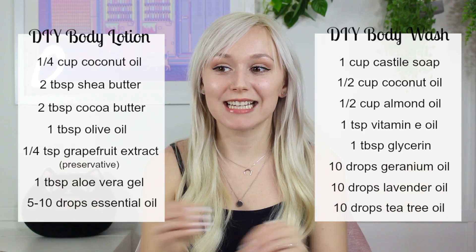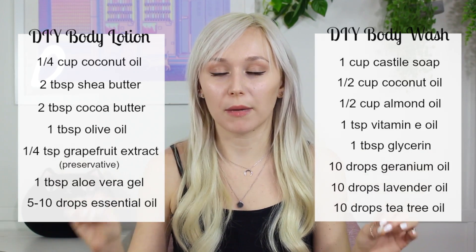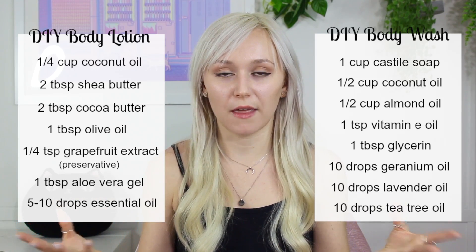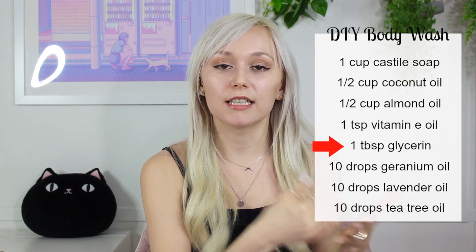The first thing wrong with both recipes is that neither contains a preservative. Since both contain water-based ingredients, they need a preservative. At first glance you might think there's no water because nothing says 'water,' but the DIY body wash contains glycerin — a water-based ingredient. That means this recipe is a breeding ground for mold and bacteria, because where there's water, there is life, which brings mold and bacteria and all kinds of nasties we don't want in our formulas.